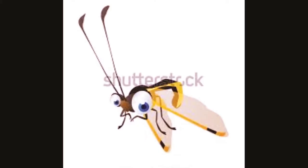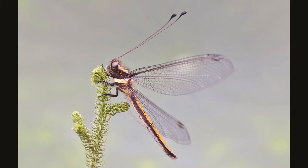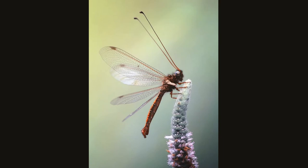Hey there, little friends. Today's video is about owl flies. Owl flies are closely related to lacewings. Adult owl flies can be distinguished from other lacewings and similar insects with their long antennae, which have a large, often bicolored club at the tip.